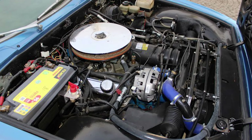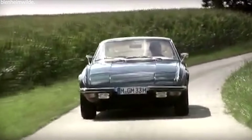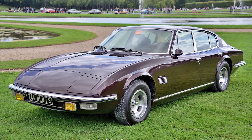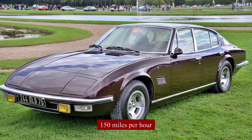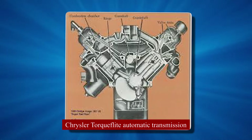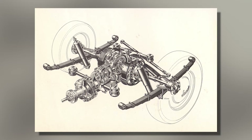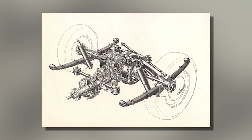In the final version of the Monica 560, they used a big 5.6-liter Chrysler V8 engine — a major step up from the smaller Martin V8 in the prototype. They chose the Chrysler engine for its reliability and power, producing about 285 horsepower and making the Monica 560 one of the fastest four-door cars of its time, able to reach about 150 miles per hour. Buyers could choose between a Chrysler TorqueFlite automatic transmission or a ZF 5-speed manual gearbox. The car also featured advanced suspension, including a De Dion rear suspension, for a smooth ride and good handling.